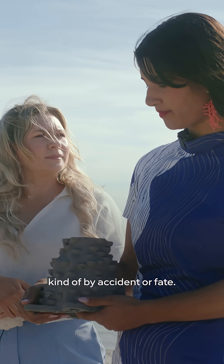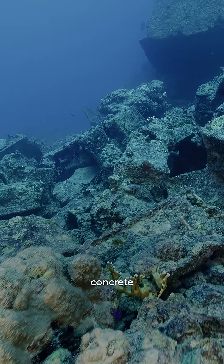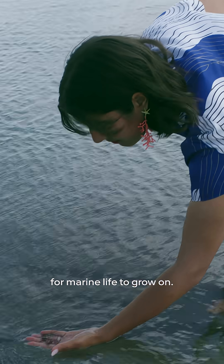We met kind of by accident, or fate. We both realized that most artificial reefs are made of concrete. Concrete has an extremely high pH, and that makes it very challenging for marine life to grow on.